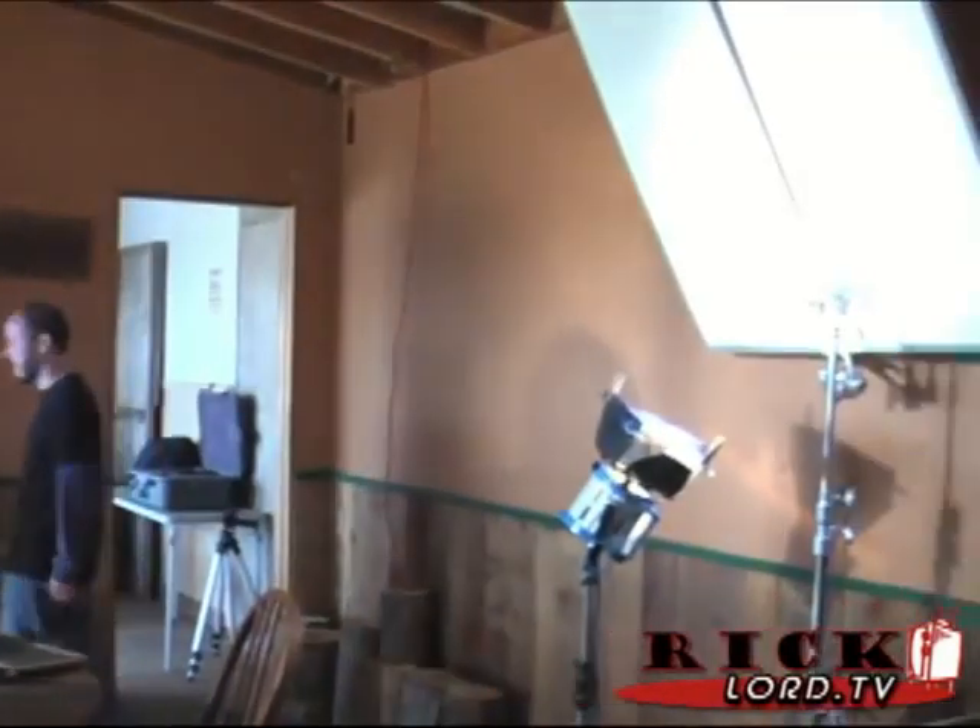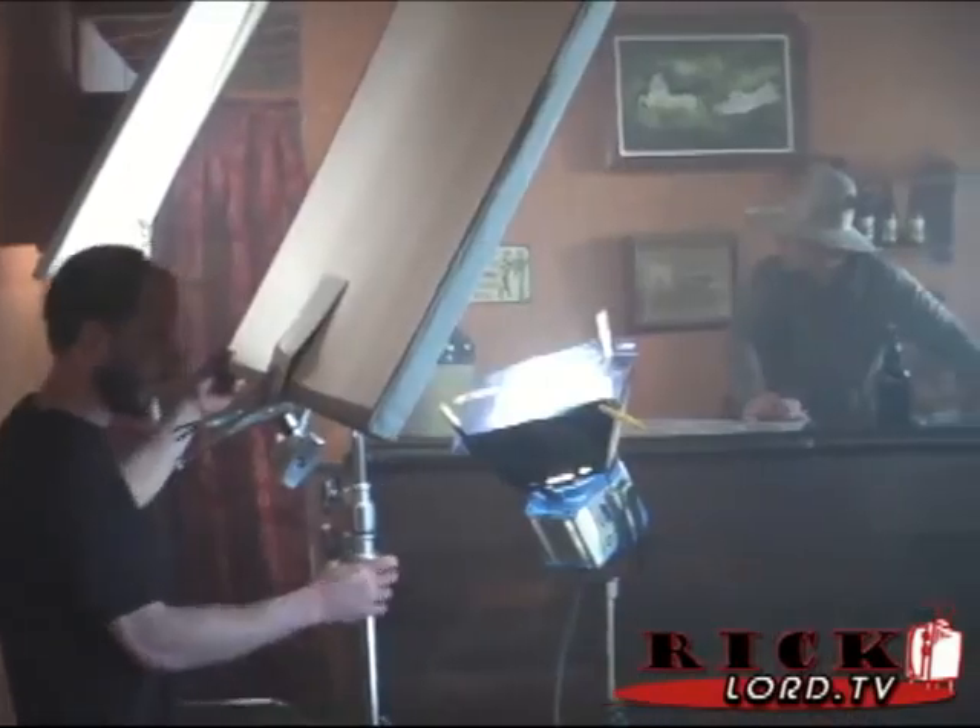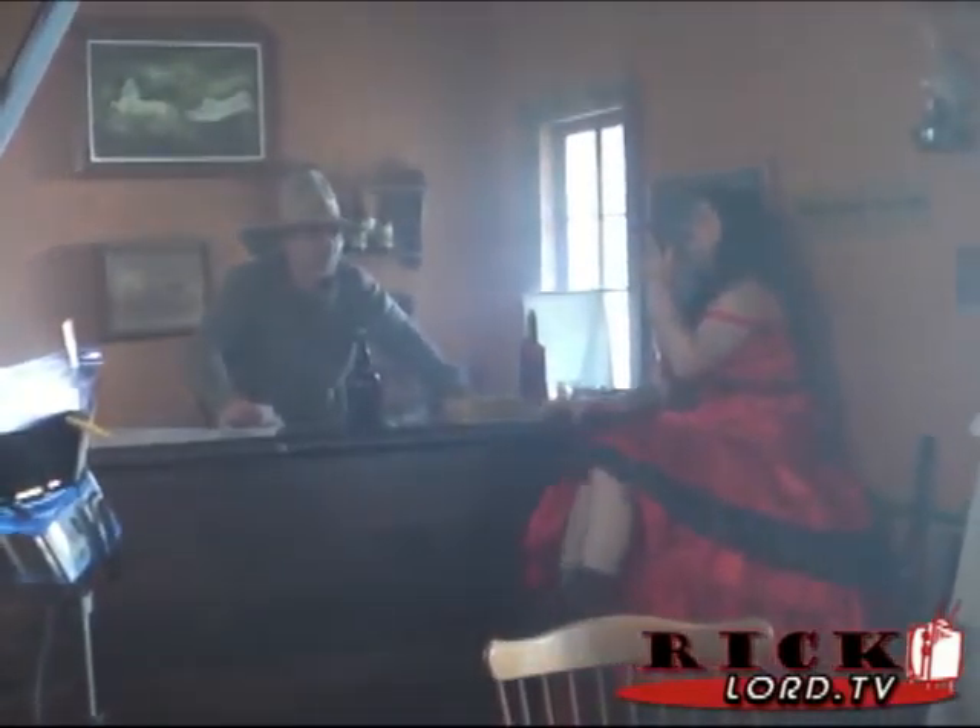I thought it would be fun to create a few images using the saloon interior as a backdrop — maybe shoot a day-for-night scene as well. I'm sitting here with my producer Michelle hammering out some of those details. We'll be needing cast members outfitted in full wardrobe including guns, set decorations authentic to the time, and of course a few lights, a smoke machine, and a generator. As you'll learn in my book, planning is absolutely everything in this business.